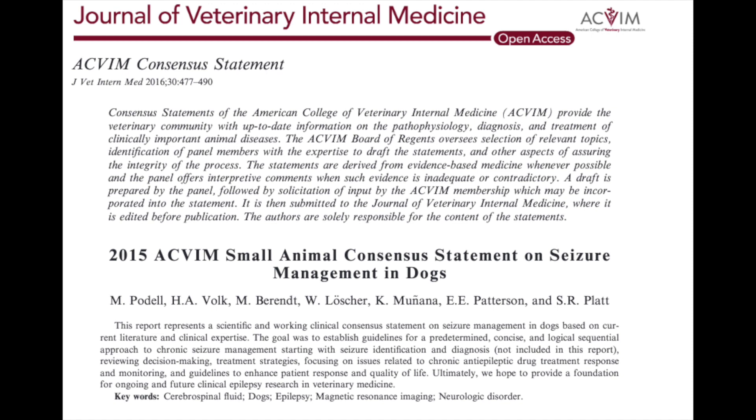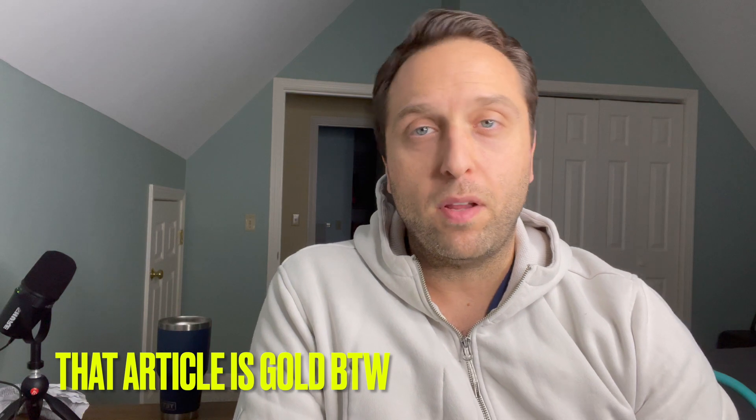I'm not going to get into the weeds of treatment for specific conditions like brain tumors — that's too specific for this video. What I am going to talk about is the treatment of seizures themselves with what we call anti-convulsant medication or anti-epileptic drugs. A very common point of confusion is when exactly you're supposed to start seizure medication. The ACVIM released a consensus statement in 2016 regarding all aspects of epilepsy treatment, including criteria for when to treat, and my clinical decision-making is based purely on that.